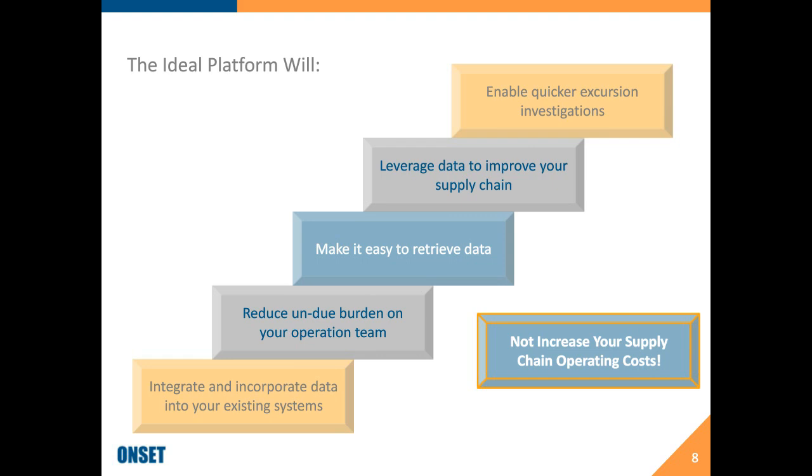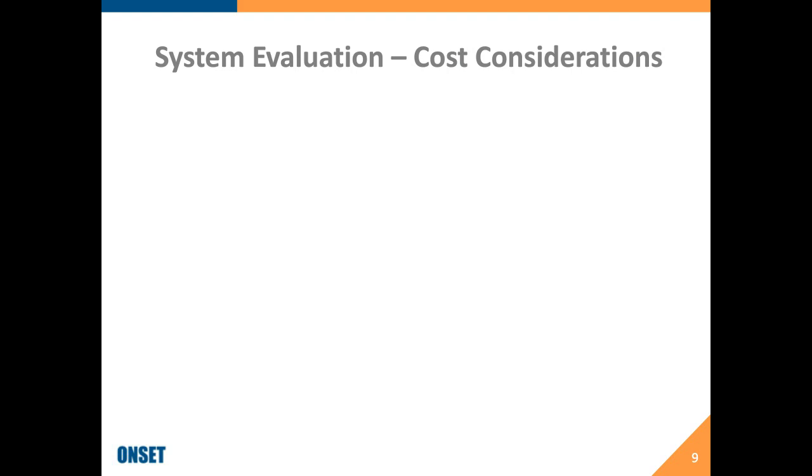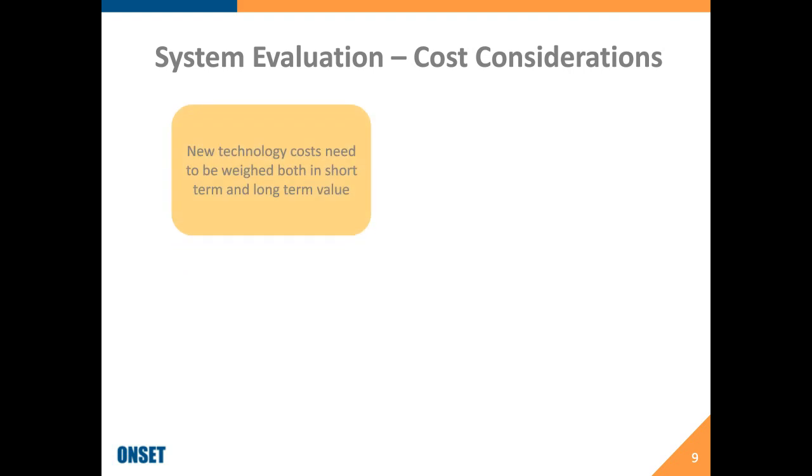When talking about cost considerations for a system, the costs of new technology need to be weighed in both short-term and long-term value. Any time you put a new system in within this industry, there are a lot of buried costs — whether around qualification activities, evaluating the system, rewriting SOPs and distributing them throughout the supply chain. But those need to be weighed against the long-term value of how much time savings you can actually gain. Additionally, hardware costs should not be the driver of the system selection.